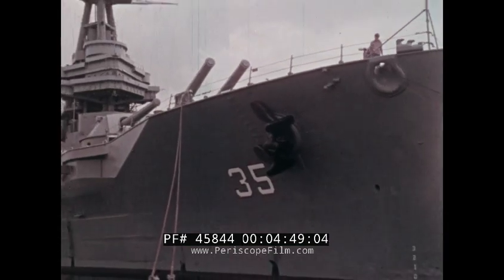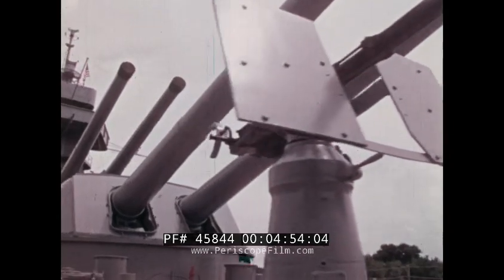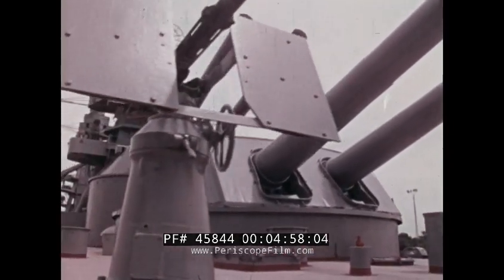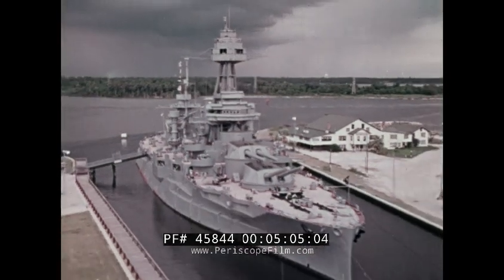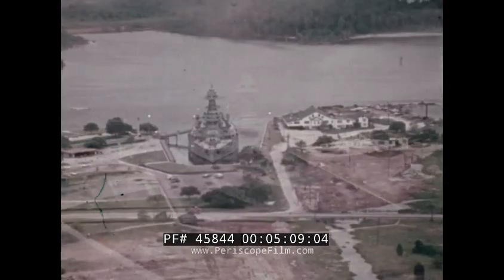After the Normandy invasion and the invasion of southern France, Texas departed for the Pacific, to join in the battle for Iwo Jima, then Okinawa. The old warship was awarded five battle stars and many other honors. She rests today at the San Jacinto Battlefield Monument near Houston.